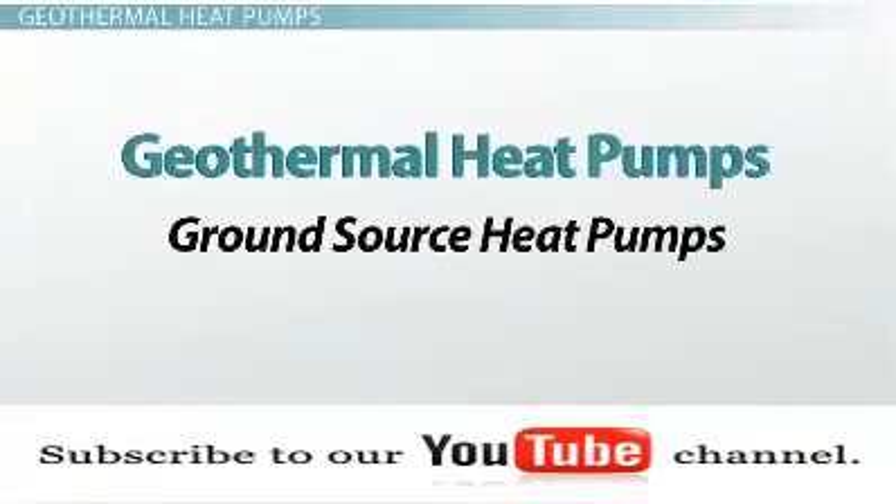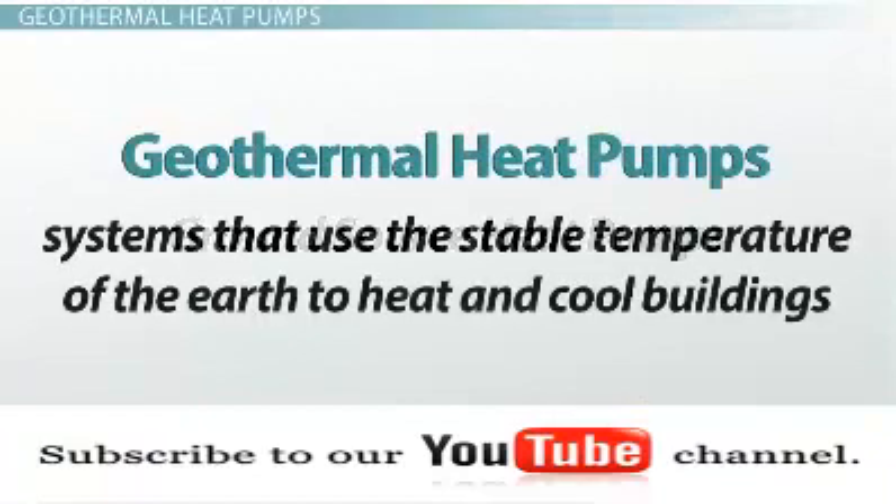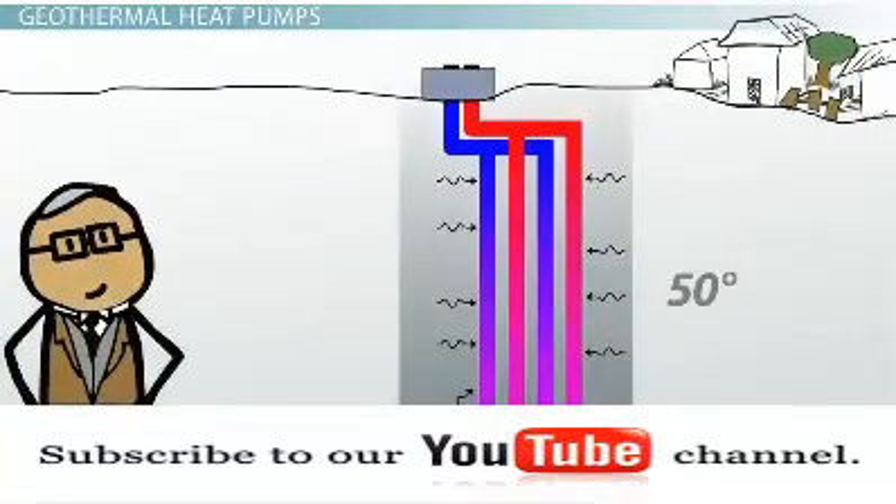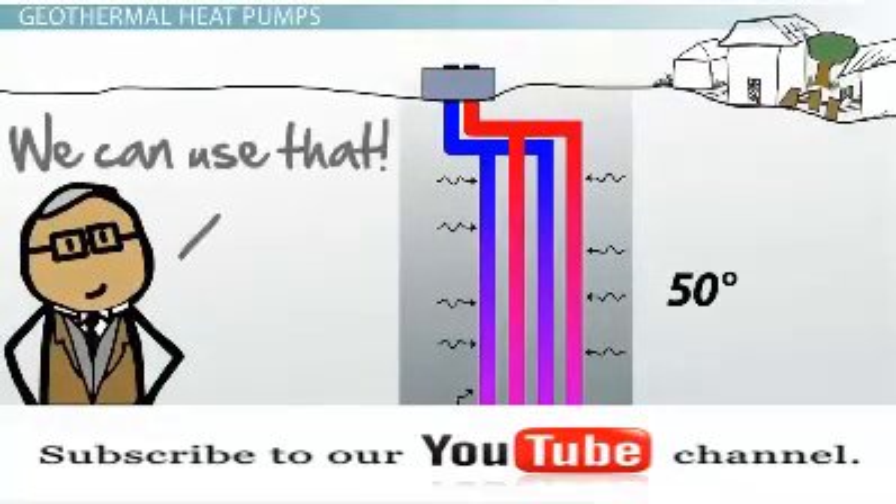Geothermal heat pumps, also known as ground source heat pumps, are systems that use the stable temperature of the Earth to heat and cool buildings. A few feet below the surface of the Earth, the temperature stays at about 50 degrees Fahrenheit year-round. Geothermal heat pumps rely on this relatively constant temperature to both heat and cool buildings.